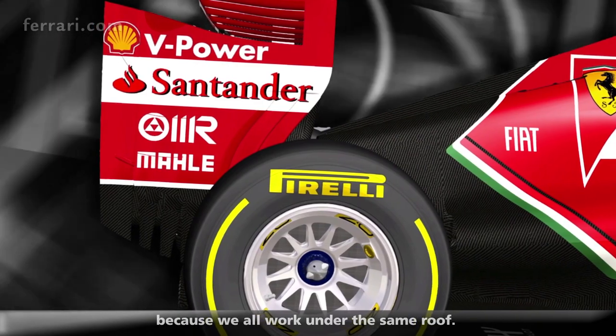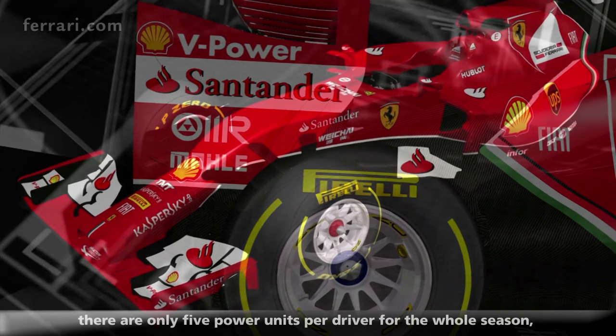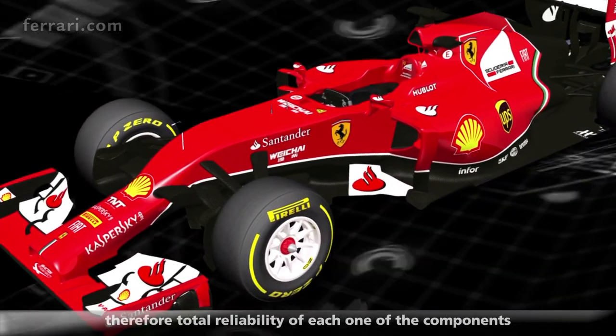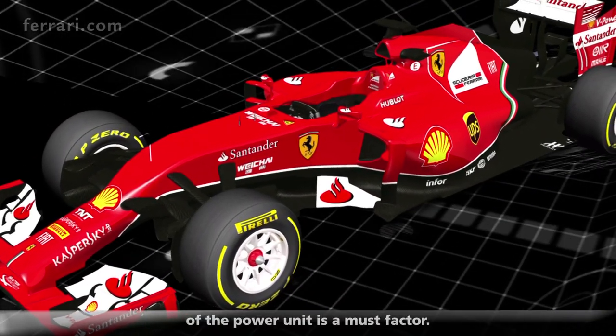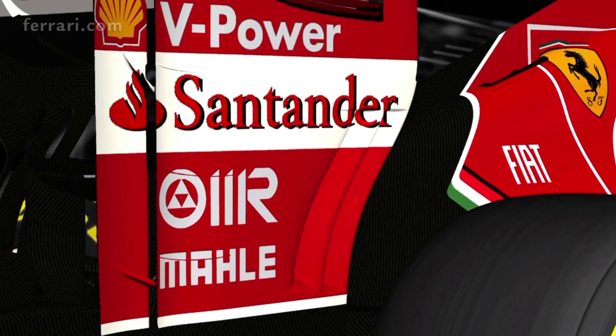The management of the power unit during the race is the second aspect. The third aspect is reliability. Only five power units per driver for the whole season, so total reliability of all the power units is essential.